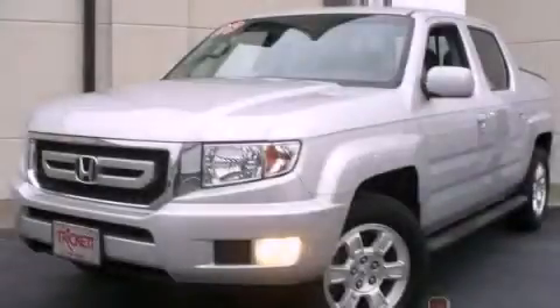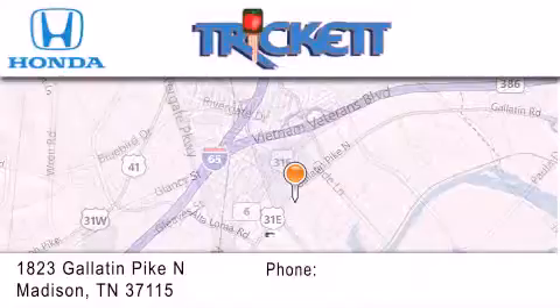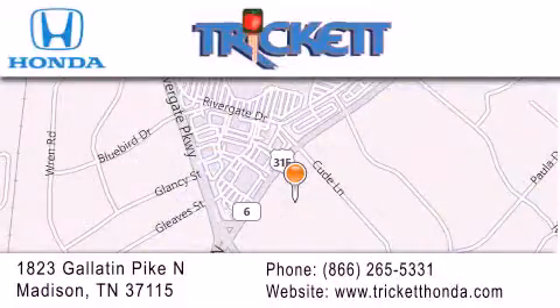We hope you found this video informative. Please contact us today. Thank you for considering Triggett Honda for your next luxury vehicle. If you have any questions, please visit our website, give us a call, or stop by our dealership located at 1823 Gallatin Pike North in Madison.